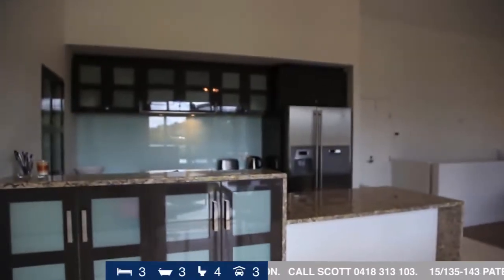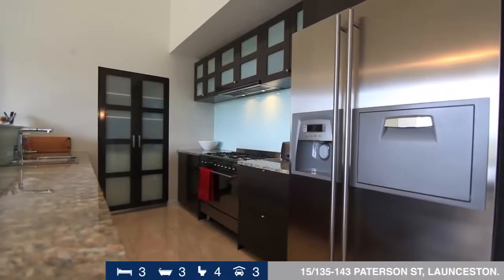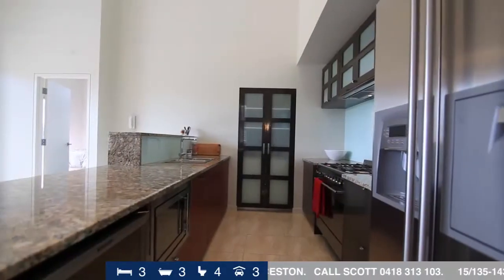Featuring a sleek, galley-style kitchen and dining area that opens onto the modest alfresco space, this apartment offers wonderful entertaining possibilities.